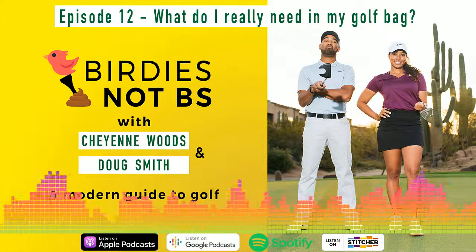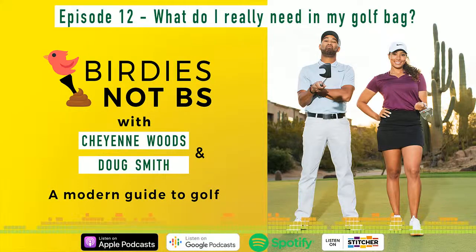Welcome back. Today we're talking about golf necessities. And Doug, it is overwhelming going to some of these golf stores and walking up and down these aisles. What do people even really need? Is this just extra stuff to waste your money on? I think everybody is so different as it relates to what they carry with them. I want to talk to you a little bit because what you might carry in your bag, Cheyenne, going from tour event week in and week out might be different than the average amateur.